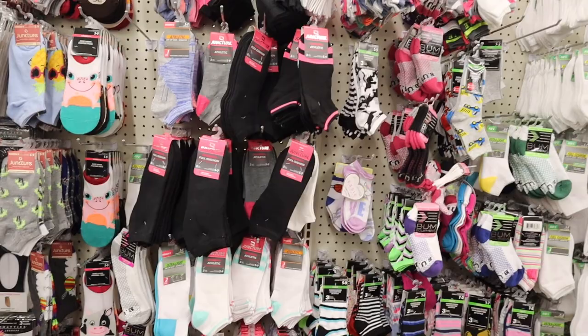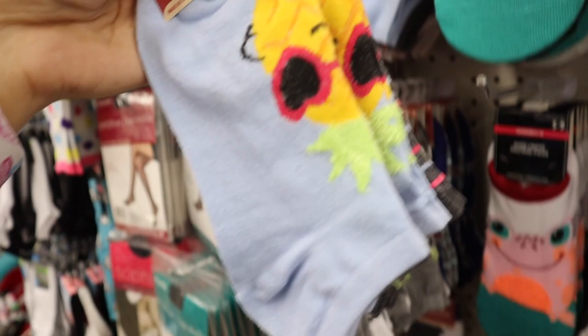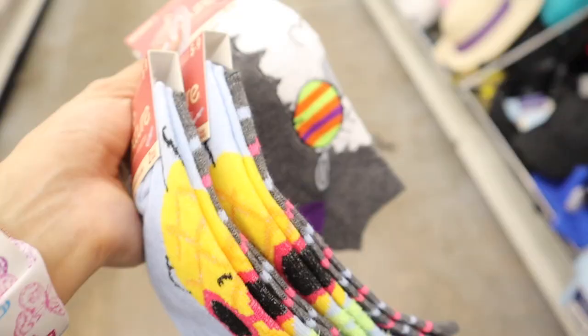You won't believe this — I just found the cutest socks! The sock section has been very disappointing lately, but today they definitely restocked and I'm very excited. The first one I love is a pineapple sock with red sunnies — so cute, obviously one for me and one for you.